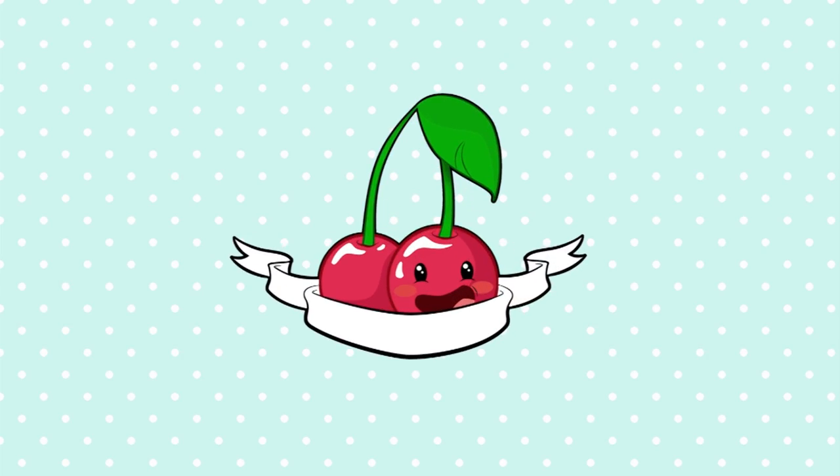Ladies, gentlemen, boys and girls, cats, dogs, and grandmas, and everyone else that's watching. I finally did it. I bought some Alex drawers from Ikea. Hello friends, and welcome back to my channel. I hope you're all doing really well.